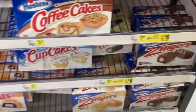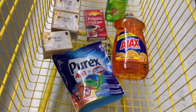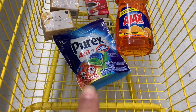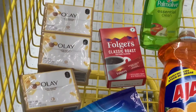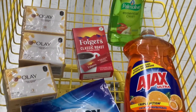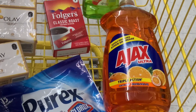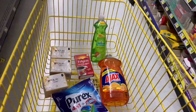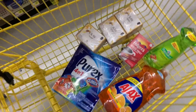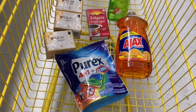Aquí les muestro ya todos los productos en mi carrito — se me olvidó compartirles el café Folgers. Tenemos: el Purex a $2.75 con cupón digital de $1.75; los tres paquetitos de Olay a $2.50 cada uno con cupón de $5 en 3; el Folgers de un dólar con cupón digital de un dólar; el jabón Ajax a $2.75 con cupón de un dólar; y el Palmolive — sin cupón, pero con los otros cupones la compra quedará súper económica.